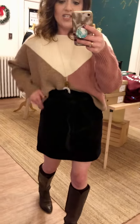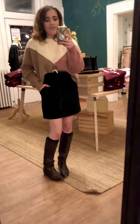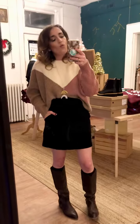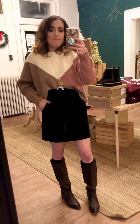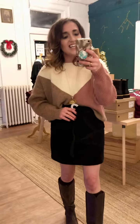It also comes in a taupe color. This one is a small and we also have medium and large. I have my leather knee-high boots on, but you could also pair it with booties, wedges, or tights when it's a little bit colder. I have a Larissa loaded necklace on, which is handcrafted as always.